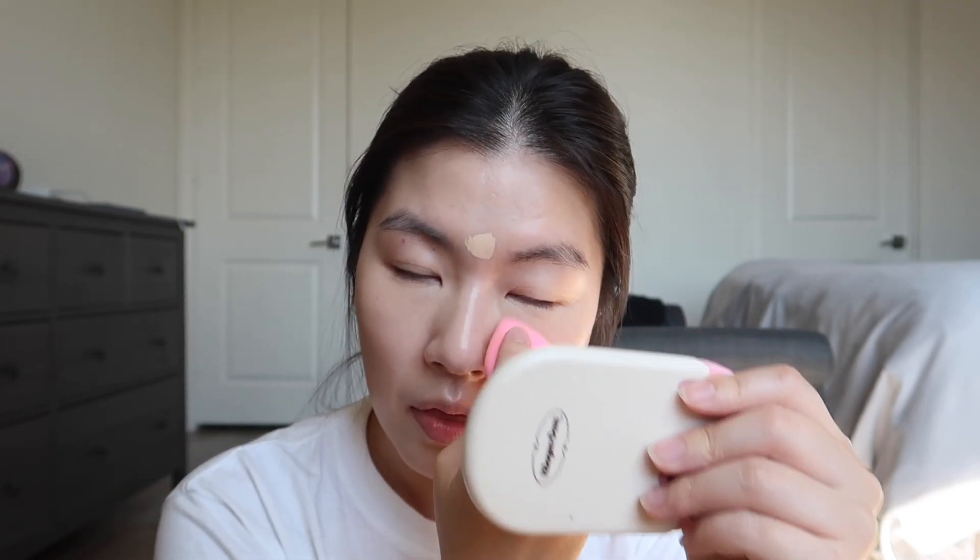I'm going to apply a little bit of concealer. It is also very hot today so I don't even want to wear that much makeup, and I think that's why I want to go for a natural look today. Now I'm just going to contour my face — not a lot, just a little bit.